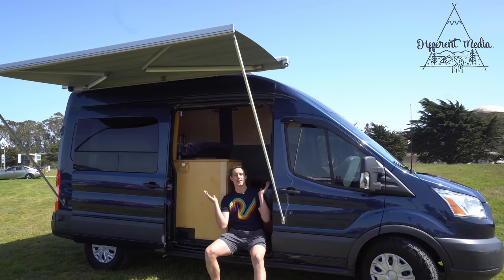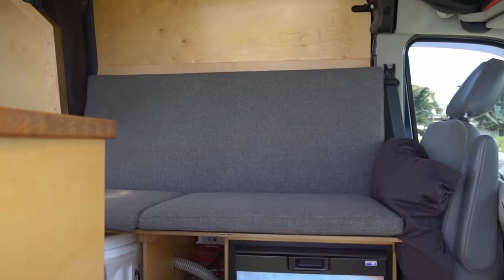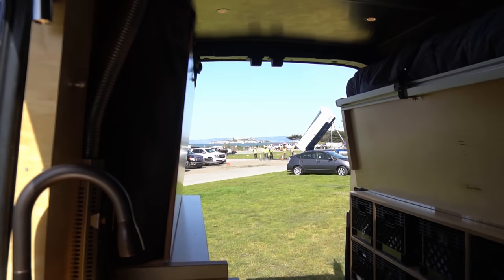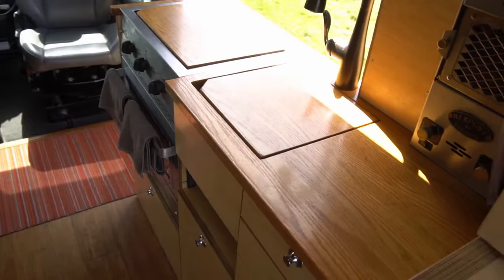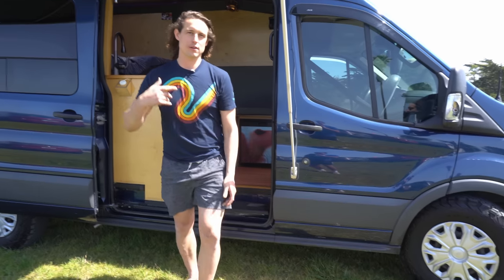Hi, I'm Sam and welcome to my van. I've been living in it full-time for almost five years now and I've got some really cool features in here and some really unique designs. Part of my reason for doing van life is to inspire people to live more minimally and sustainably and more integrated with nature. So I'm going to give you guys a little tour in here.